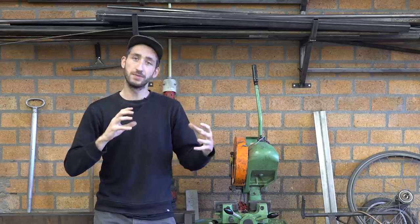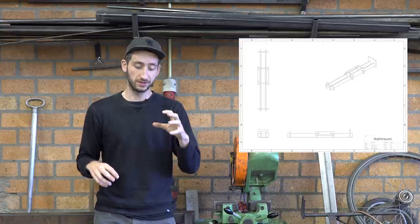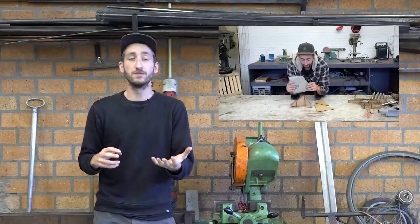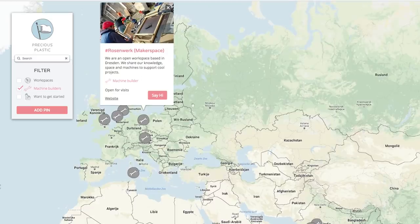We're training machine builders around the world to build these machines themselves in their local area, by providing them instruction videos, tools, and blueprints to set up their own efficient, streamlined process and their own machine-building business so they can sell them. It's fully embedded in our platform — as a machine builder you can add yourself to our map so people can find you and get in touch, or if you've made machines or parts you can sell them in our online bazaar.